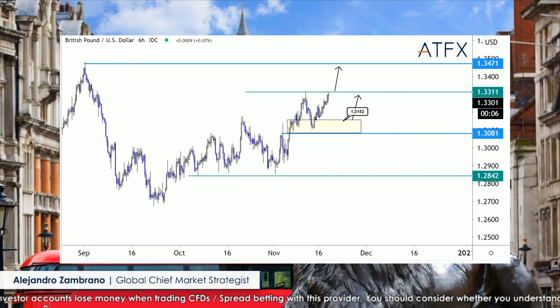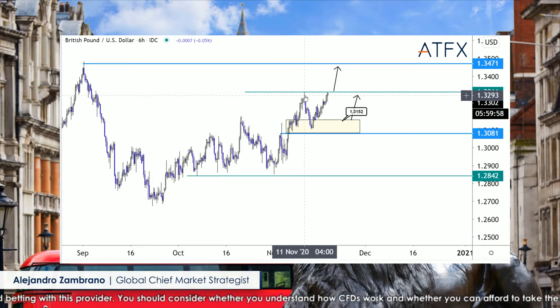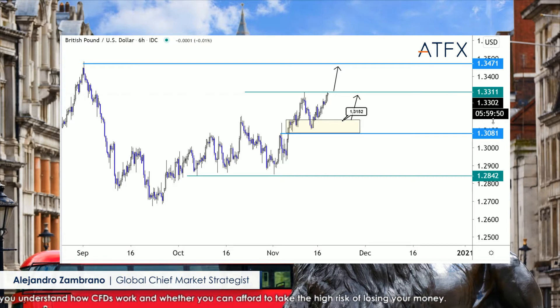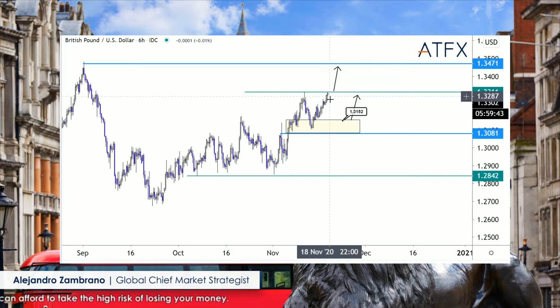This is the British pound versus the USD and we have the monthly high, which was created at 1.3311 on November 11th. We are very close to trading above that level, but we need to be very careful because it's 4 p.m. in London and usually liquidity rises at this time of day, making it prone to a lot of false moves.